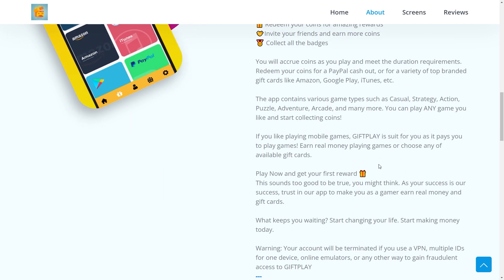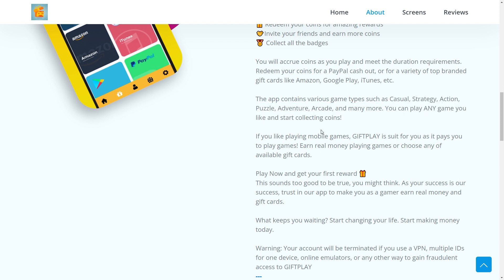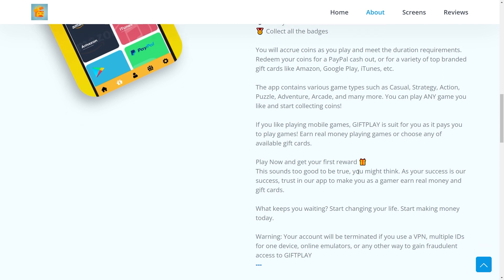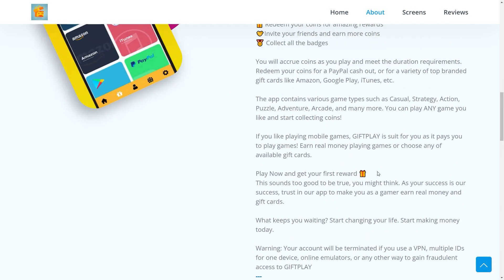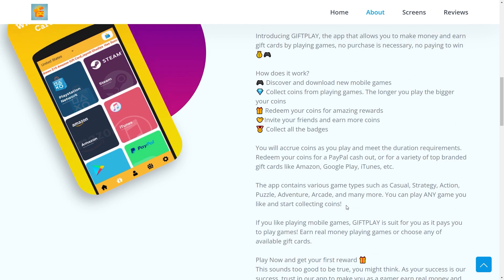Another awesome feature of this app is that they literally have an unlimited amount of games for you to choose from, and they have various game types as well — casual, strategy, action, puzzle, adventure, arcade, and many more. You can play any game you like and start collecting coins. Something of note is that while they have many different games, most of them are only available for those in the US, UK, Canada, and most countries in Europe. For some countries, unfortunately, the number of games is a bit limited, but I'm sure that will change soon.